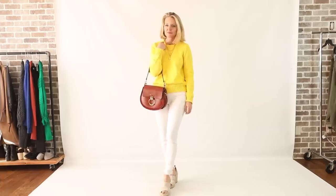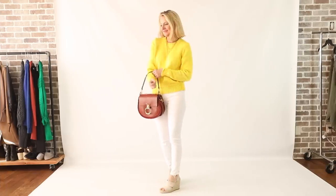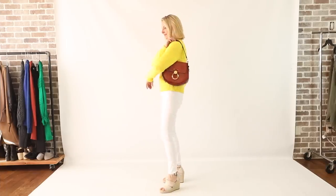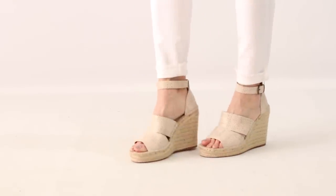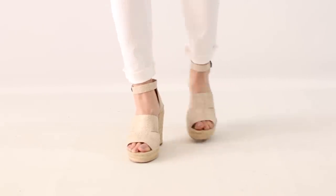I'm also wearing a bright yellow sweater — actually the same one I'm wearing right now. I ordered it because I love yellow and thought it was a sunny, happy, springy color. Paired with those same Treasure and Bond sandals I mentioned before and a pair of white skinny jeans.